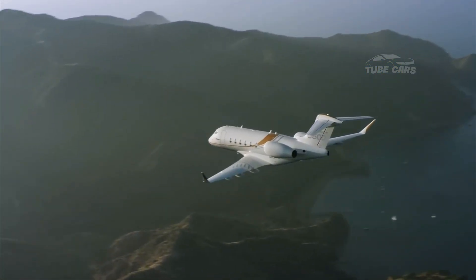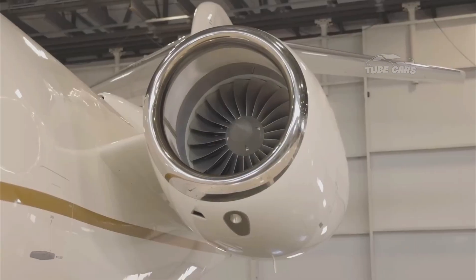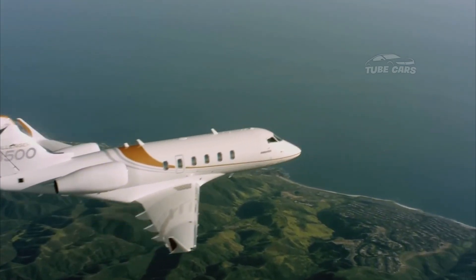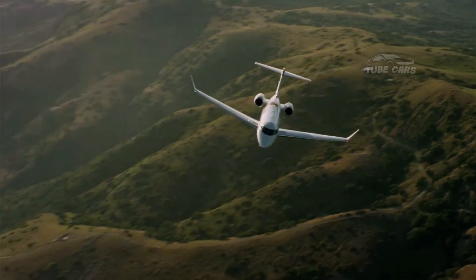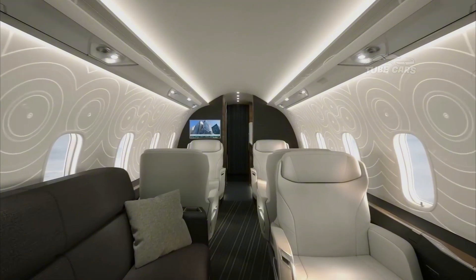The Bombardier Challenger 3500 is a super mid-sized business jet that exemplifies the combination of advanced technology, superior performance, and luxurious comfort. Introduced in September 2021 as an evolution of the Challenger 300 series, the Challenger 3500 has attracted attention for its advanced features and design refinements.